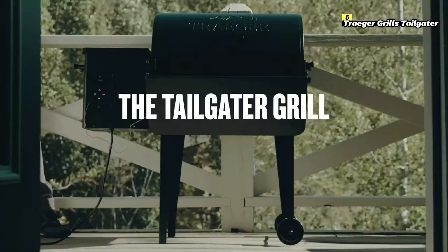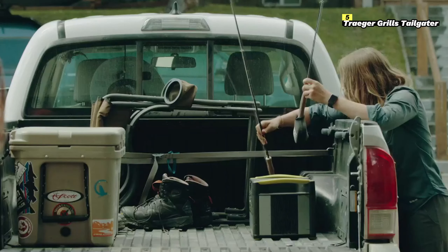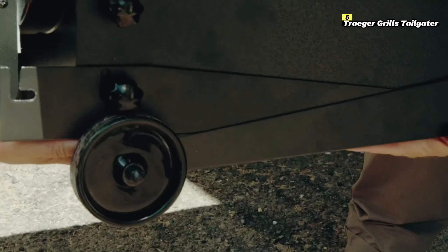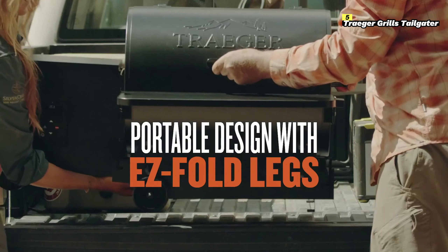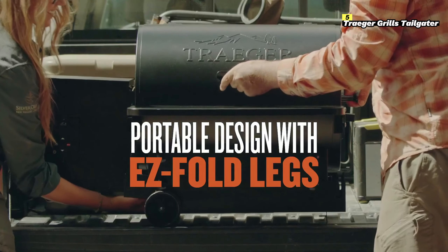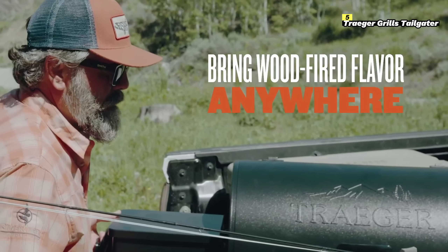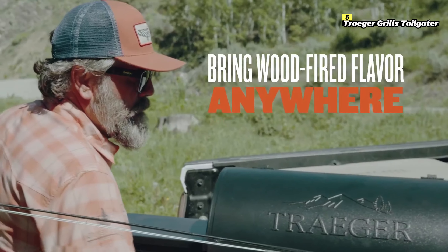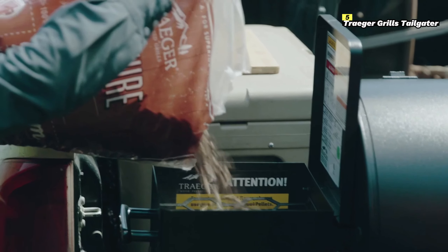And lastly, number 5 on this list is the Traeger Grills Tailgater. The Traeger Grills Tailgater is the perfect solution for those who love the convenience and flavor of a pellet grill, but need something portable for tailgating, camping, or small spaces. As one of Traeger's most compact models, the Tailgater combines portability with the brand's signature wood-fired grilling, making it a top pick for outdoor cooking in 2024.